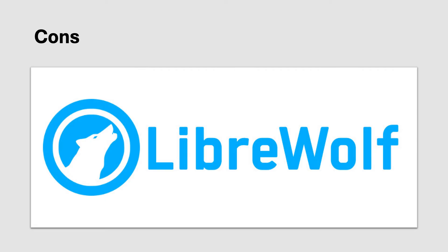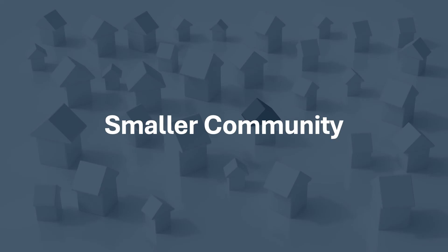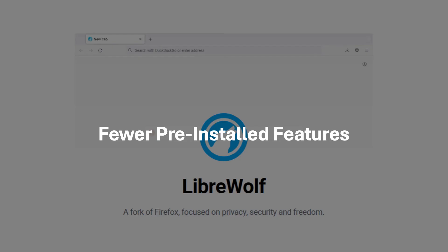Now let's look at the cons of LibreWolf. Due to its focus on privacy, LibreWolf might have compatibility issues with certain add-ons. As a fork of Firefox, LibreWolf has a smaller community, which might impact support and resource availability. Being a relatively new browser, it might encounter occasional bugs or stability issues. LibreWolf's focus on customization might require a steeper learning curve for users unfamiliar with advanced browser settings. It might also lack some pre-installed features found in Firefox, such as built-in password managers or syncing capabilities.